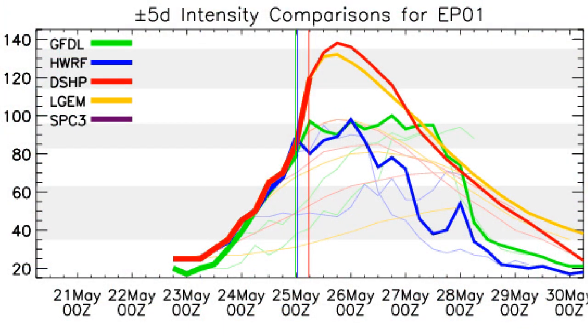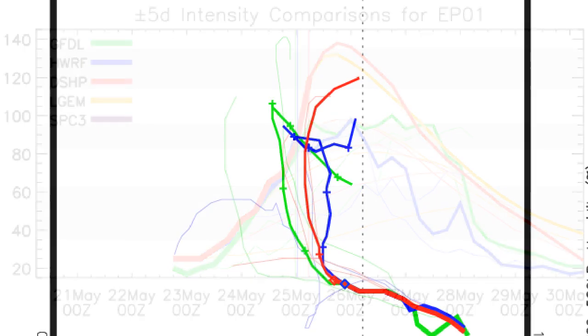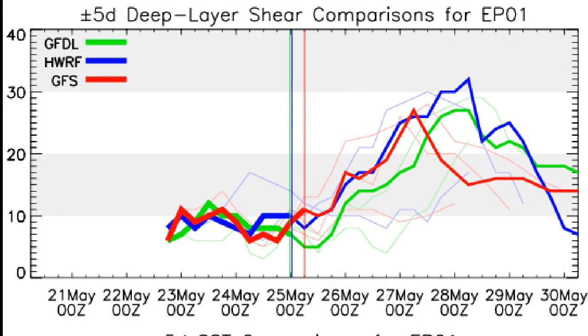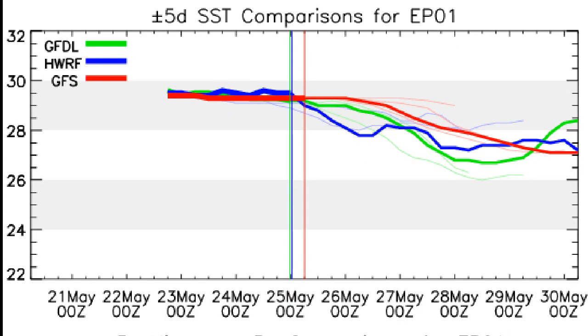These are the intensity forecasts by the models. The DSHP model takes it to a Category 5 storm in the next 24 hours, and the LGEM has it as a very strong Category 4 storm — though that was a few hours ago and perhaps that might push it towards a Category 5 as well. Looking at the track models, there's generally a good consensus for northward movement. The wind shear forecast shows it going into the high area around 20 to 30 knots of wind shear, which will be enough to destabilize the storm and contribute to its weakening later on.